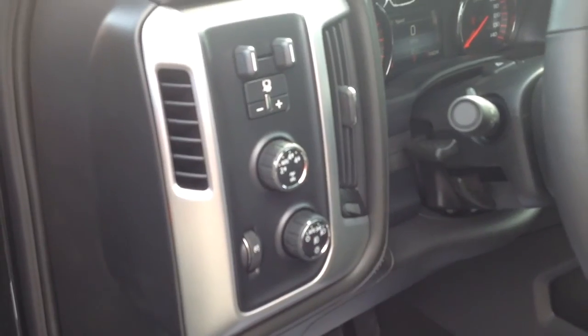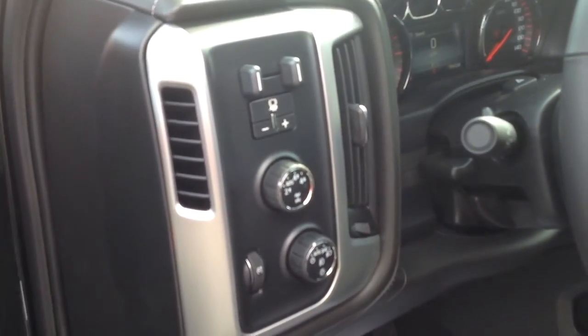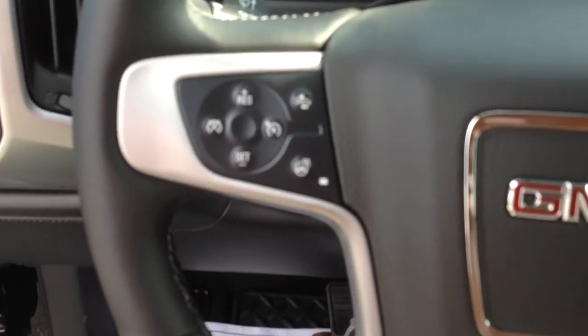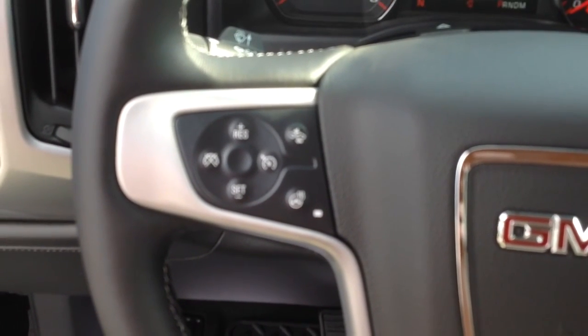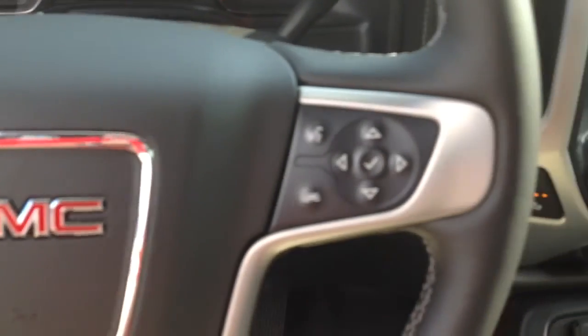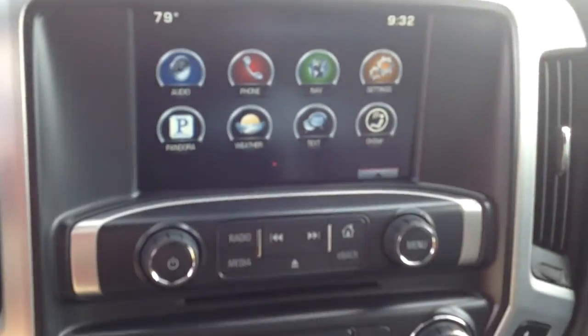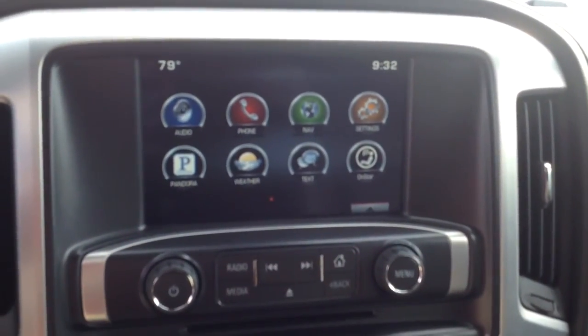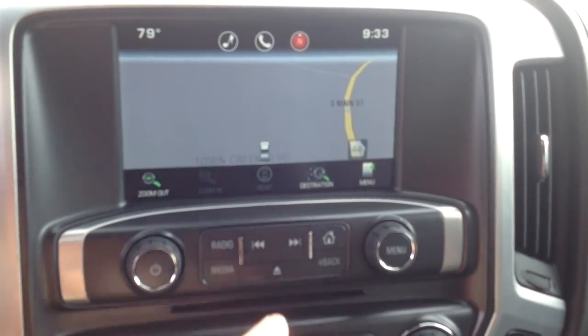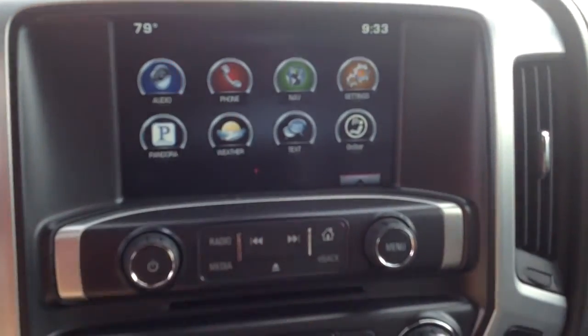Four-wheel drive. Integrated trailer brake for your electric brakes on your trailering — that way if you are trailering, you've got max towing and you're good. You got a heated steering wheel right there. Forward collision alert. And the GMC interlink right here. You have full navigation. Full weather.